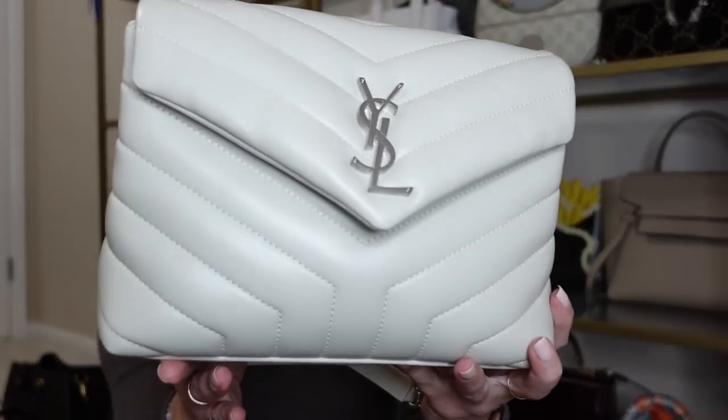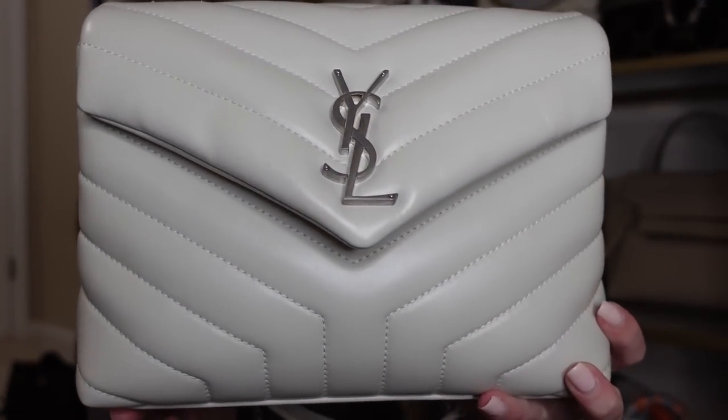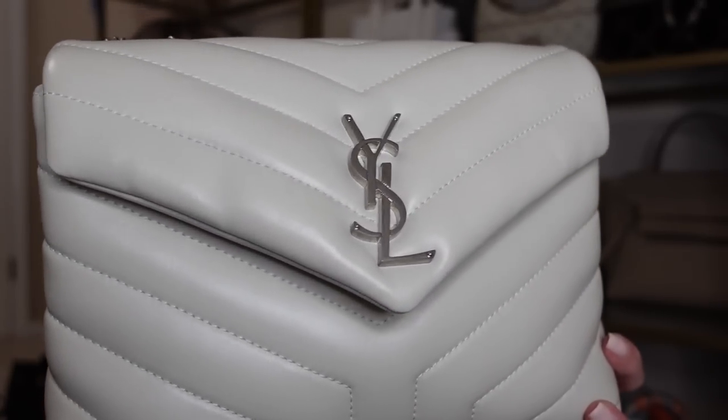Next bag is my Saint Laurent / YSL Lulu bag in the size small in a white creamy leather with silver hardware. It has a shoulder strap that can also be worn crossbody, and I primarily wear this as a shoulder bag — it fits so much. I don't wear this a ton because I feel it's pretty dressy for my everyday style, but I am so glad I bought this. I did buy this from Neiman Marcus because I once tried to buy it off Mercari and it ended up being fake. I would recommend it if you love YSL and would wear it every day. I think the quality is great and it is really trendy — definitely going to stand the test of time.